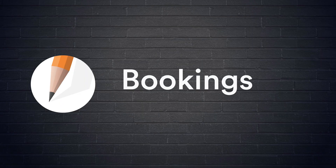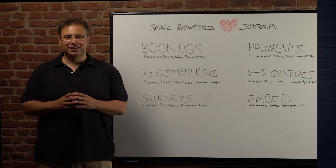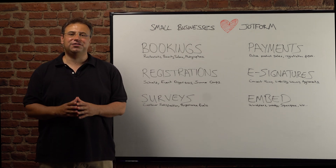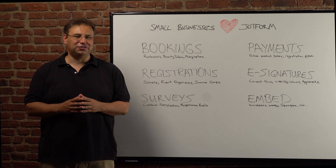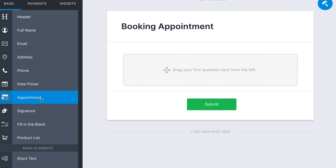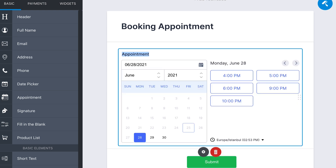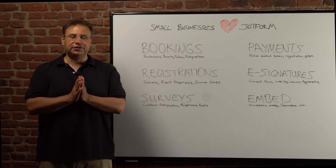Number one: booking appointments. Taking appointments on the phone or email can cause so many errors — same for restaurant reservations. JotForm has a flexible appointment field which allows you to add time slots of different lengths to accommodate your schedule.